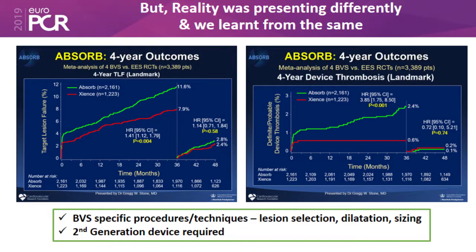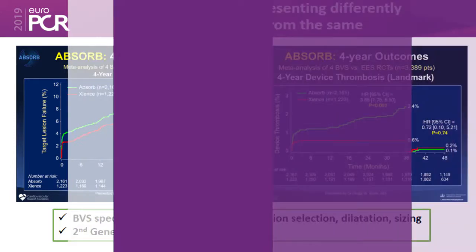A large number of patients were treated with BVS and it was very encouraging to start with, but later on we started getting some negative outcomes, especially looking at the ABSORB four-year outcomes when the BVS device was really put into question, showing incidence of stent thrombosis and late lumen loss. This was a very good learning point for all of us to understand why this was happening.